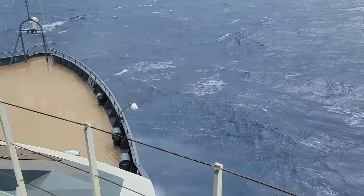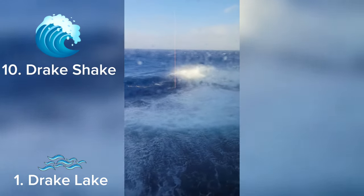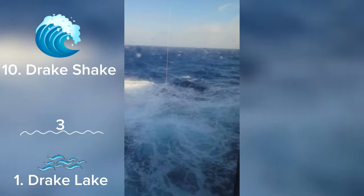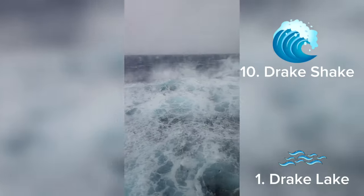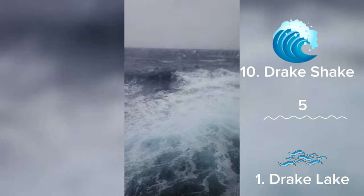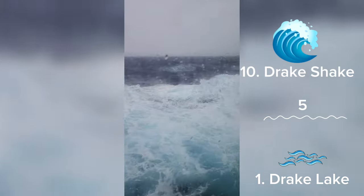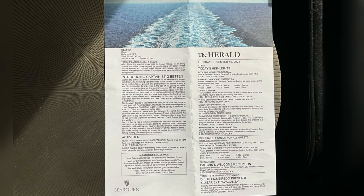So how did the Drake Passage treat us? Well, on a scale of one — Drake Lake — to ten — Drake Shake — on the way down we had a three. Not too bad, right? I still got sick. And then on the way back we actually had a five. Considering how rough the seas were on the way back, I can't imagine what it would be as a ten, and I don't think I want to experience it.